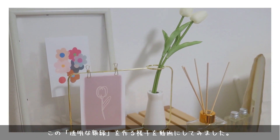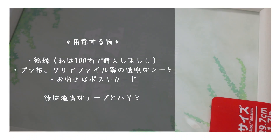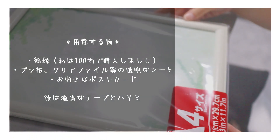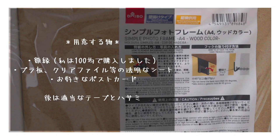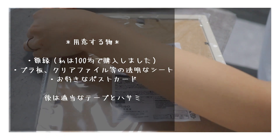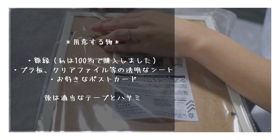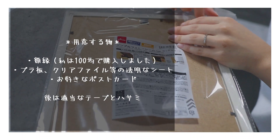I'll put this on my side. This is the front. It's a little bit easier.